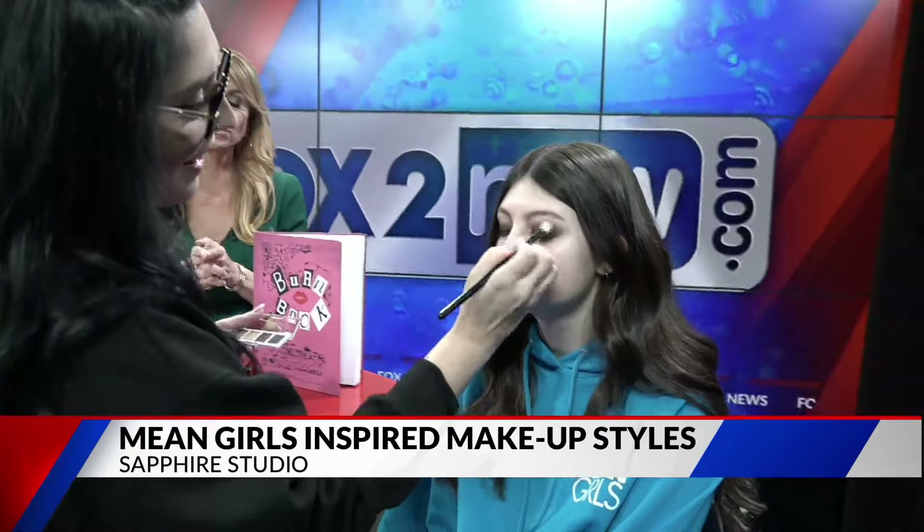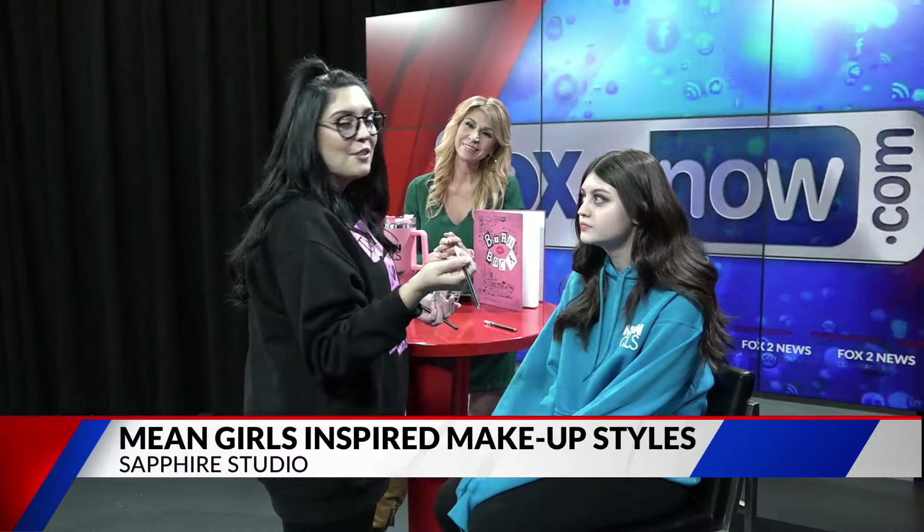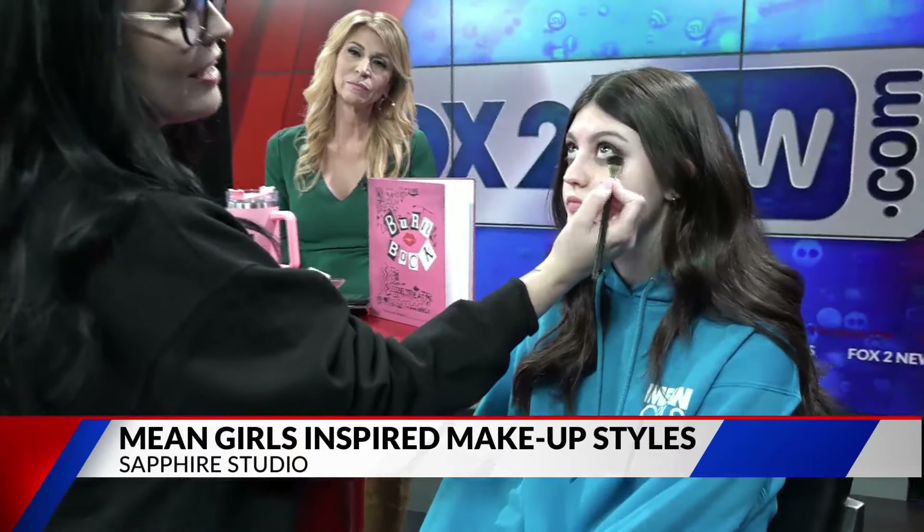Tell us where you're located — you're appointment only, right? I am appointment only. You can just Google Sapphire Studio or my name, Sheena Helton, and it'll come up. The phone number's there — you can text me, call me, or e-mail me, and we can get you in. Thank you so much to Sheena Helton and her model Rose. Once again, Mean Girls hits the movie screen on Friday, so check it out.